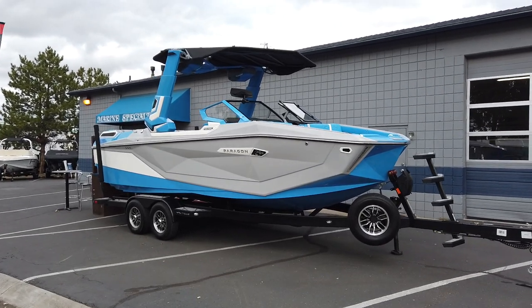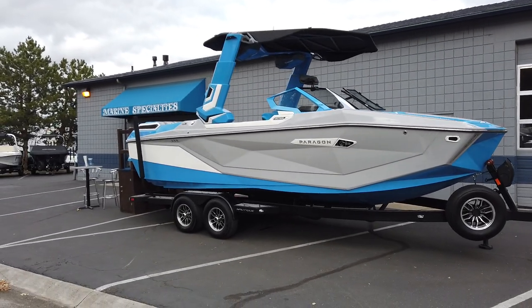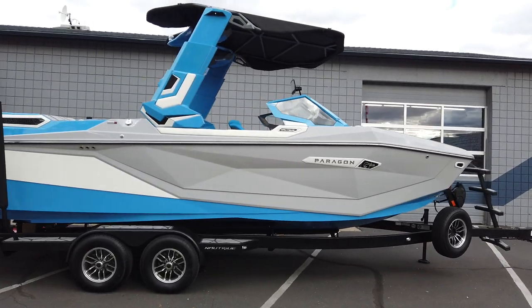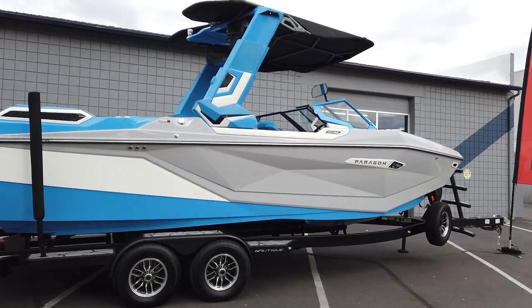Hey, what's up everybody? It's Nick with Marine Specialties here in Sparks, Nevada. Today I just wanted to give you a quick walk around of the 2024 Nautique G23 Paragon.